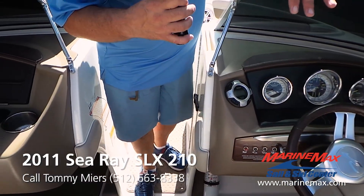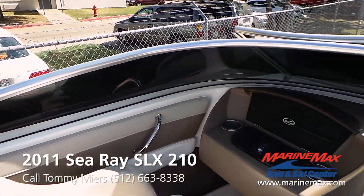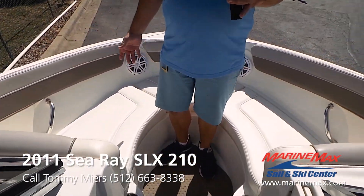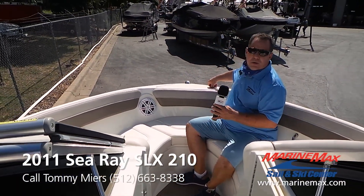The previous owner had added a nice tint job on the window, which is great for that summer glare. Up front you've got a nice roomy bow for a 21-foot boat, as well as dedicated anchor storage.